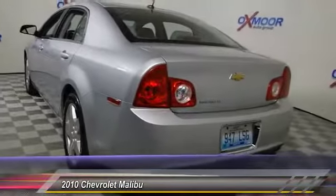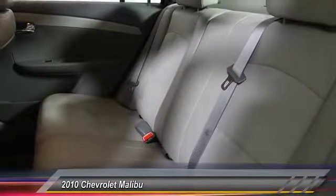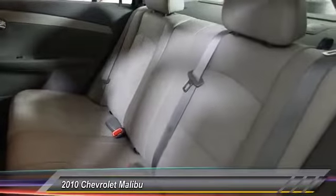Traction control, remote engine start, dual airbags, power steering, air conditioning, front four-wheel disc brakes, universal garage door opener, center armrest, power windows, compass.